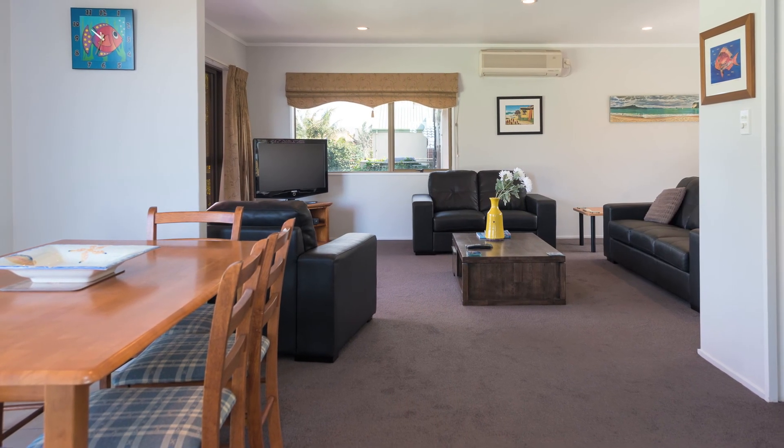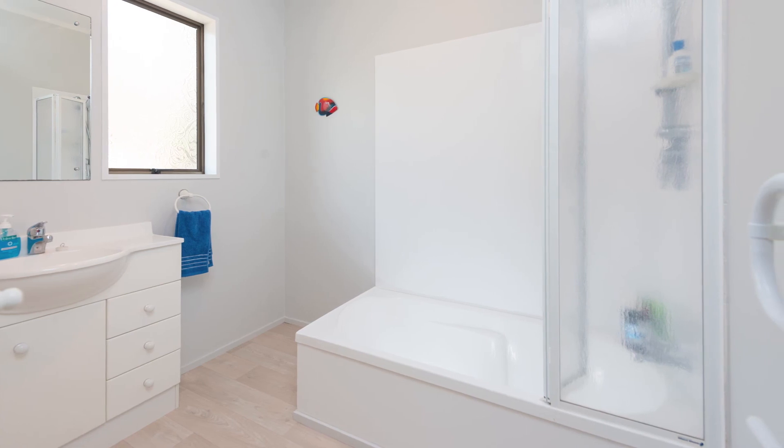One great feature of this home is the two living areas — one up and one down. Great for families.